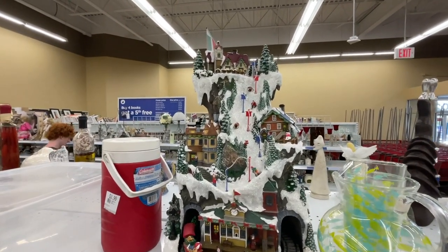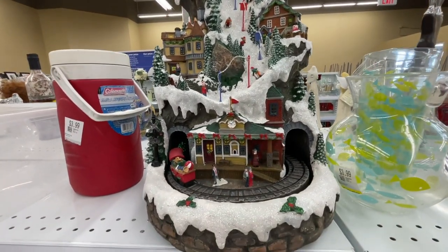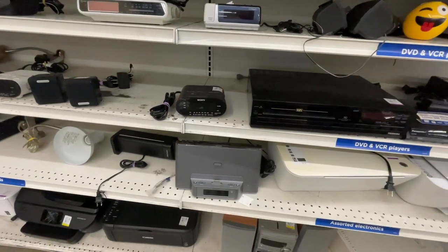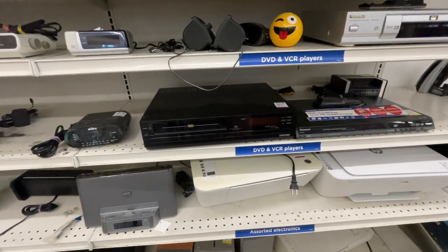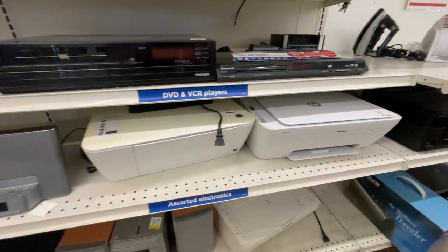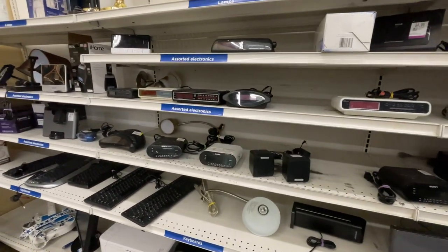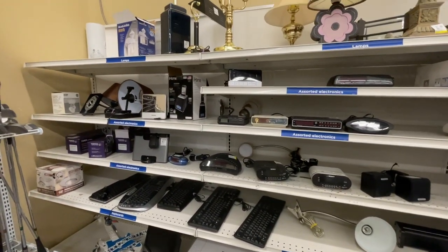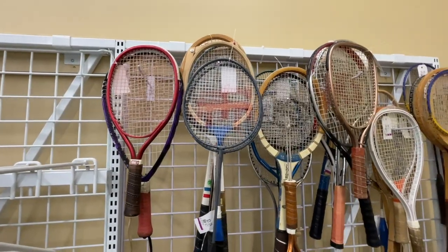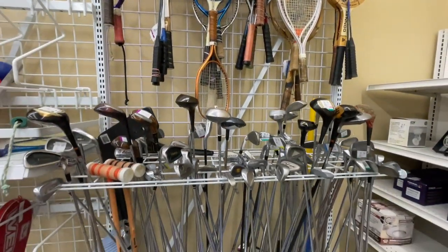Christmas stuff is already out — is it too soon? I don't know, it's so nice to look at. I was thinking about flipping VCRs before but I don't want to deal with electronics. There are so many electronics here. Tennis rackets, golf clubs — plenty to choose from.